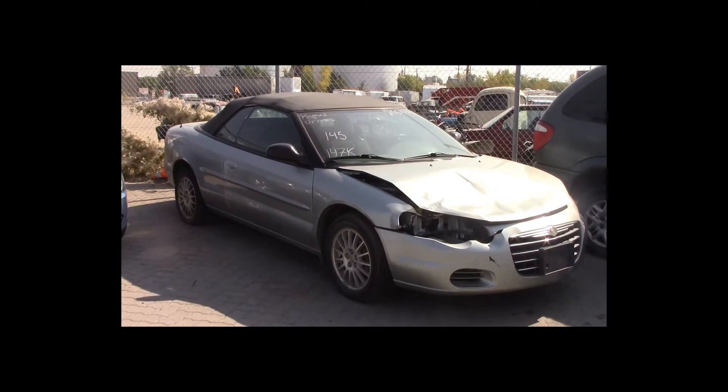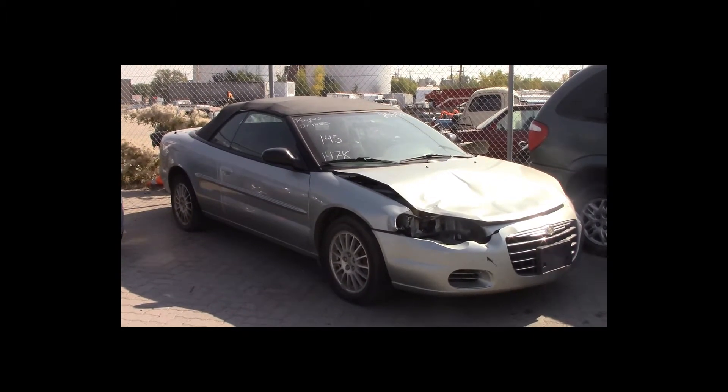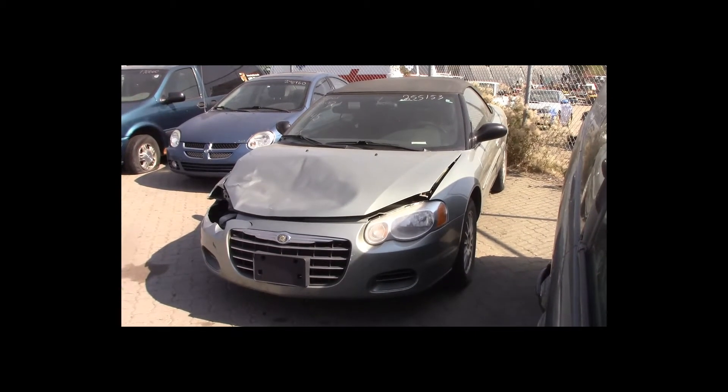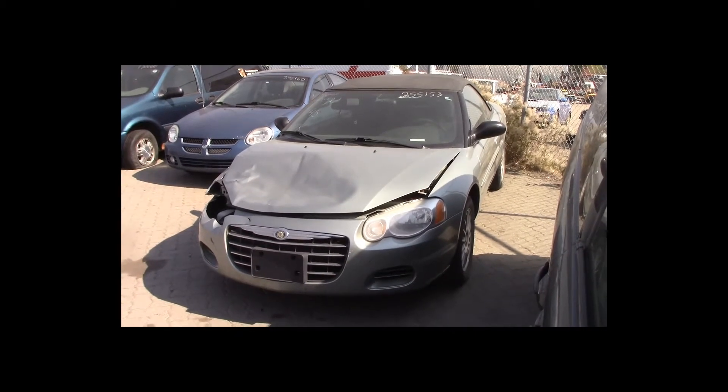Lot number 145 is a 2006 Chrysler Sebring convertible. This vehicle is a V6 with an automatic overdrive. It is loaded. 147K.